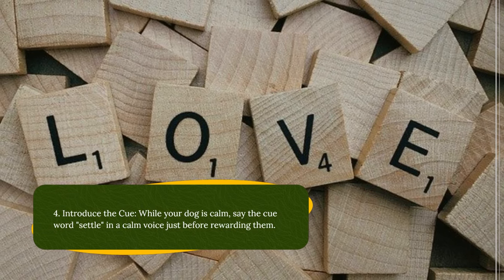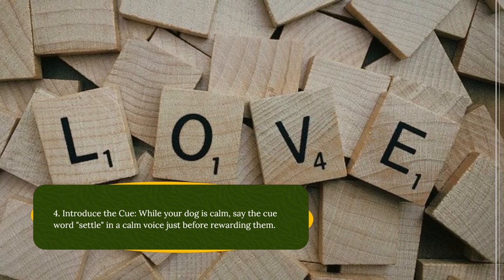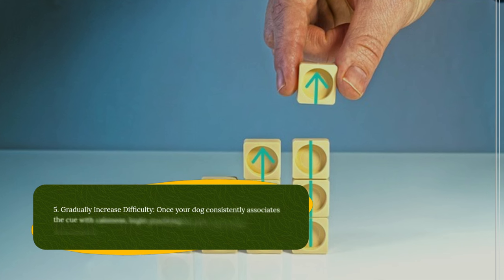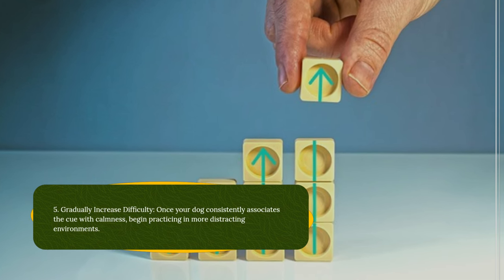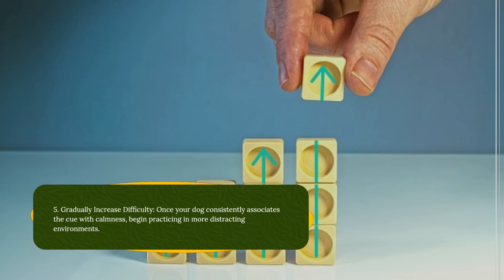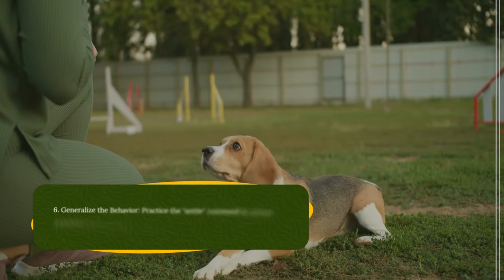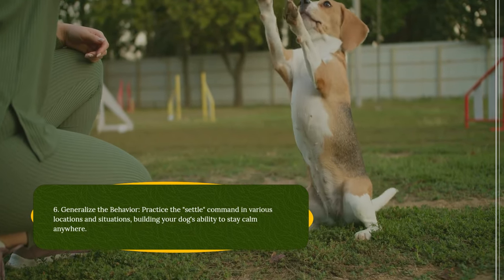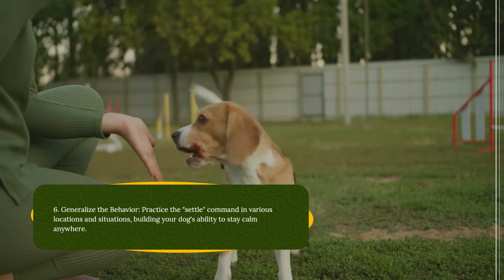Introduce the cue: while your dog is calm, say the cue word 'settle' in a calm voice just before rewarding them. Gradually increase difficulty: once your dog consistently associates the cue with calmness, begin practicing in more distracting environments. Generalize the behavior: practice the 'settle' command in various locations and situations, building your dog's ability to stay calm anywhere.